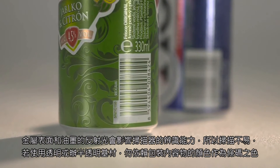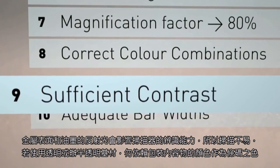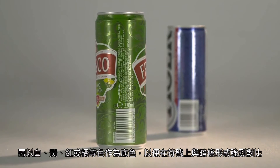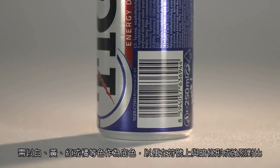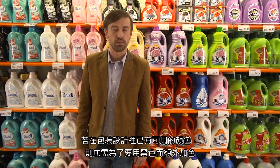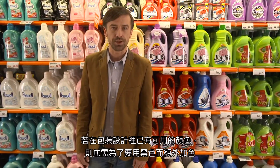Metallic surfaces and inks reflect light away from the scanner, so scanning is extremely difficult. If using a transparent or semi-transparent substrate, do not rely on the color of the contents of the packaging to provide a background color. Print a background in white, yellow, orange, or red to provide a solid contrast with the bars of the symbol. It is not always necessary to introduce black as an extra color if the existing colors used in the packaging design can provide a scannable combination.